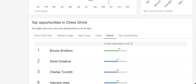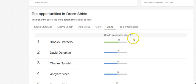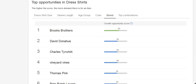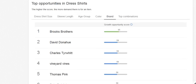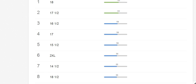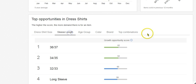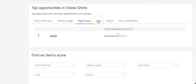Now this gets amazing, guys. The higher the score, the more demand there is for an item — and the growth opportunity score with these brands means eBay is telling you: these are the brands we want, these are the brands our customers buy. Brooks Brothers is right there. Here they all are for men's dress shirts. Not only that, it breaks down the dress shirt size based on growth opportunity score, all the way down to 10 being small. You've got sleeve length — just filled with information, completely filled with information.